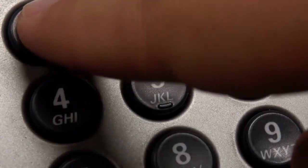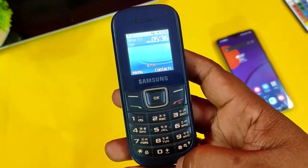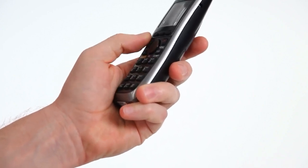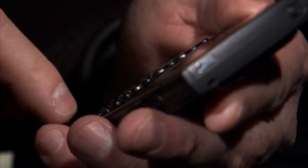The Small Bumps on the 5 Key of a Phone: The 5 key on a phone's keypad has little bumps to help you find it without having to look down at the keypad. This feature is fantastic for those who need to dial a number in the dark or those who are visually challenged. You don't need to look at the keypad to find the 5 key — just feel for the bumps to help you find it.